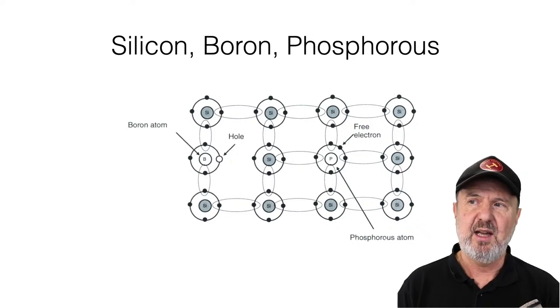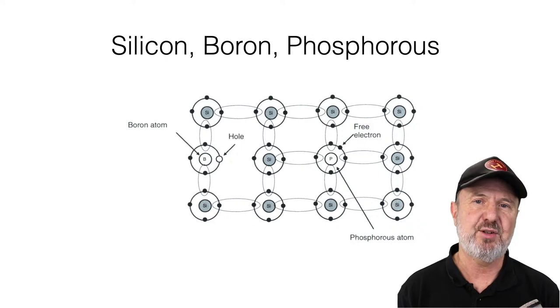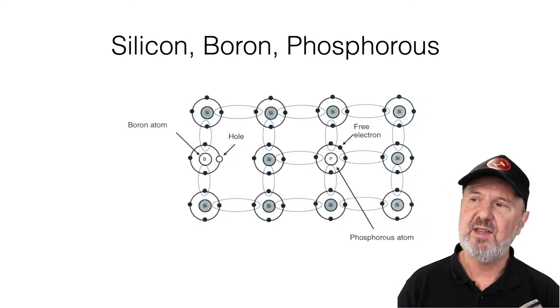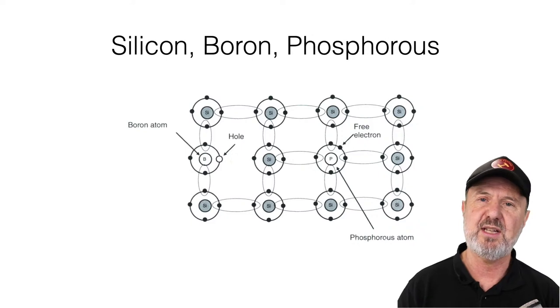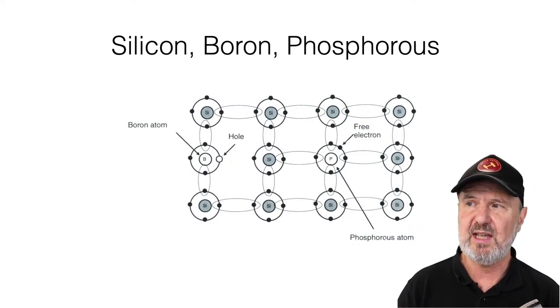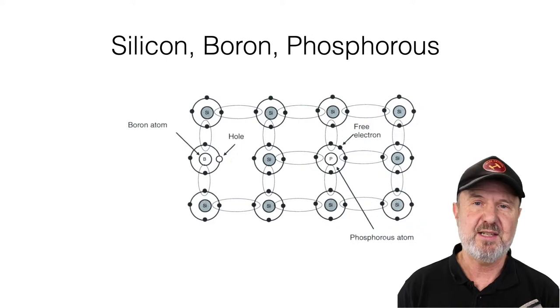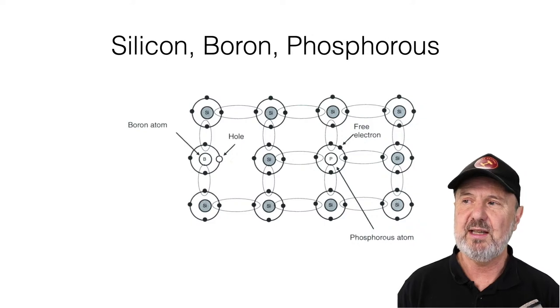But that electron can't move unless it has somewhere to go. So we introduce boron, which has one missing electron — known as a hole in the outer shell — ready to receive a surplus electron. With the input of photon energy hitting the phosphorus atom and causing that electron to be ejected and move into a hole in a boron atom, we have electron flow. In summary: light hits a p-n junction, displaces an electron, and if there is a circuit, current will flow.